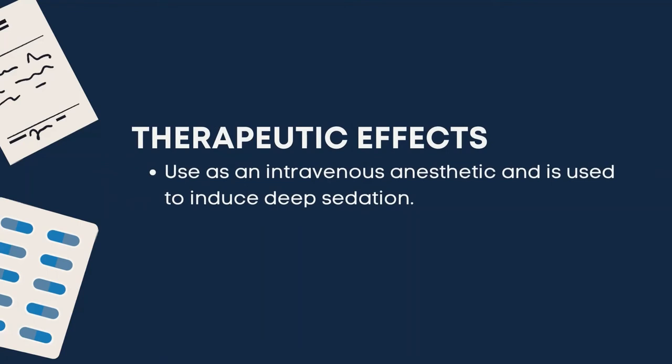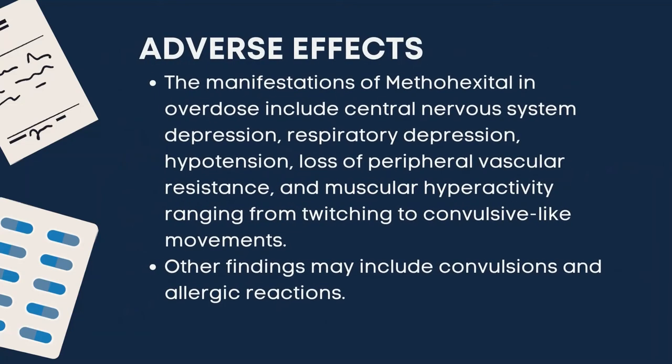Meanwhile, methohexital has these therapeutic effects. It is used as an intravenous anesthetic and is used to induce deep sedation. Adverse effects of methohexital in overdose include central nervous system depression, respiratory depression, hypotension, loss of peripheral vascular resistance, and muscular hyperactivity ranging from twitching to convulsive-like movements. Other findings may include convulsions and allergic reactions.